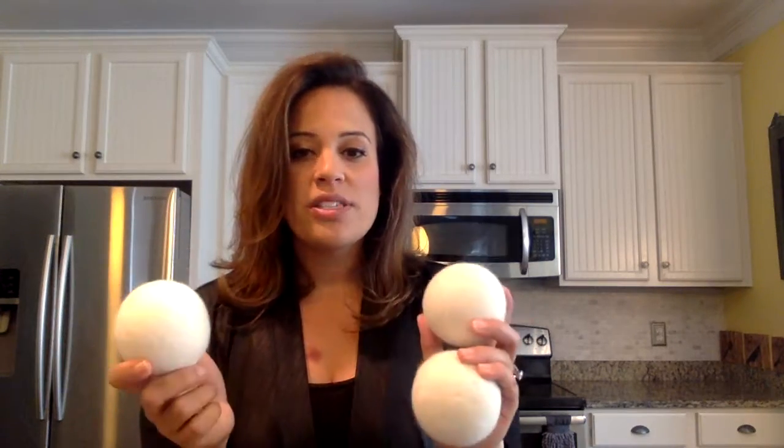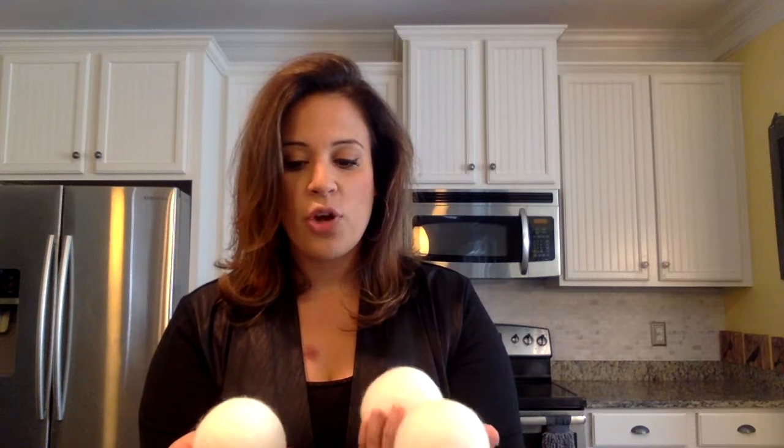These are 100% New Zealand wool. They are basically balls that you put into the dryer — there are three of them in a package. These are actually one of our top 10 bestsellers. You put these in the dryer and what they do is they fluff your clothes, take the wrinkles out of your clothing, and they also get pet hair off of your clothes.